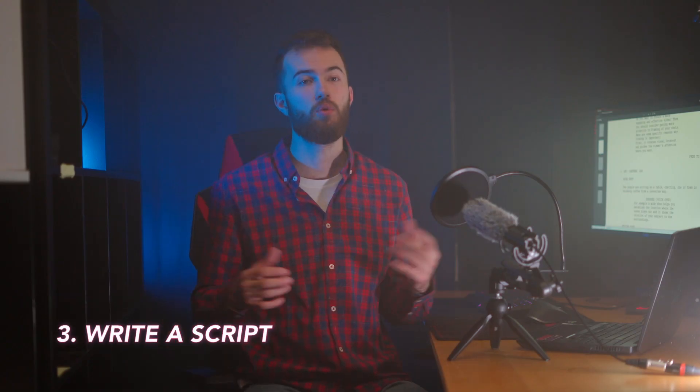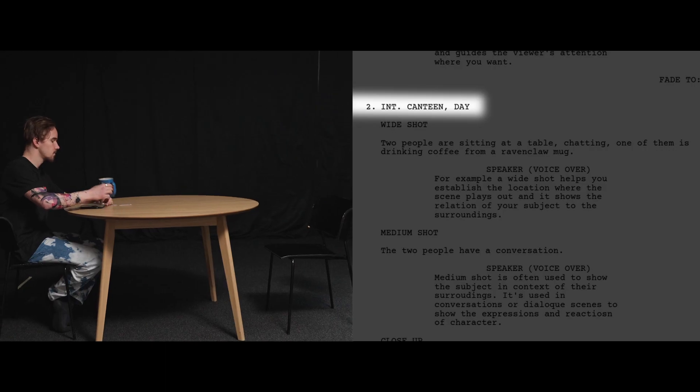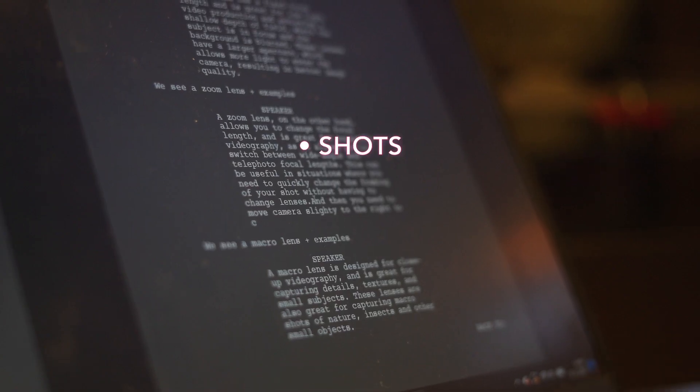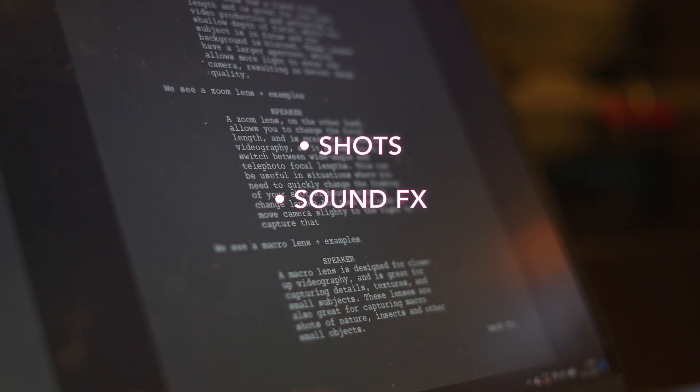Number three, writing a script. With the outline in place, you can start writing a script. You should include locations, character names, action description, and also a technical script with lists of shots that you want to capture, sound effects, and movements.